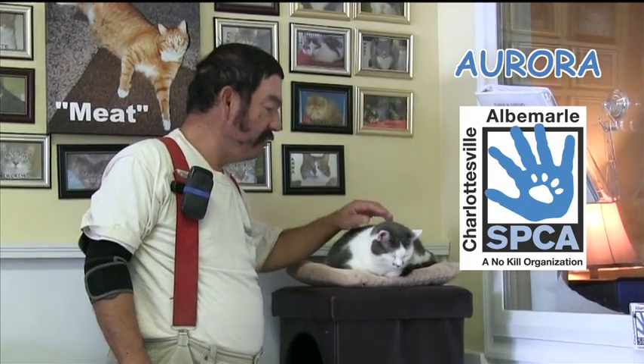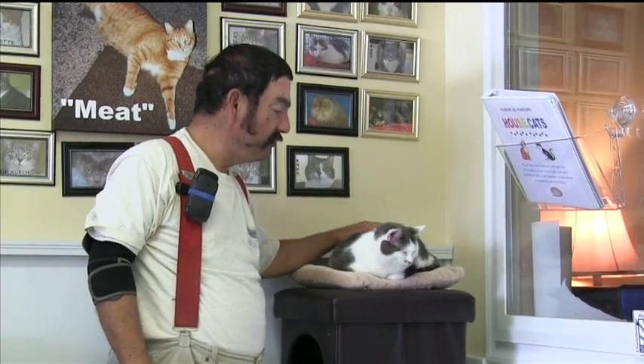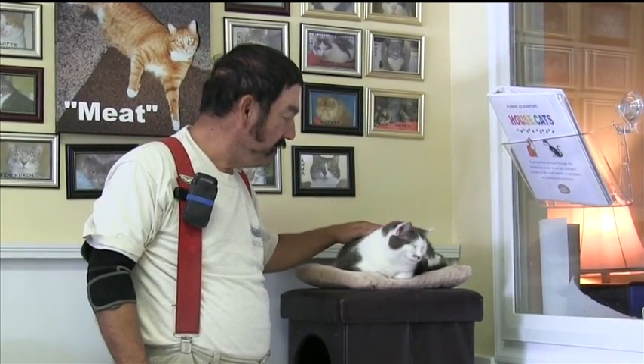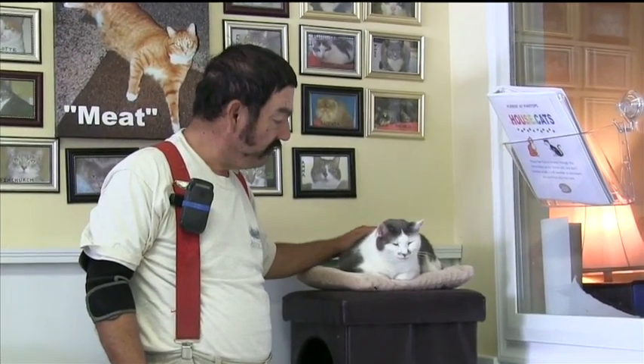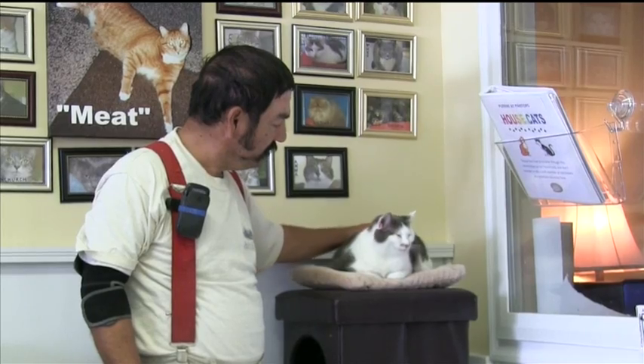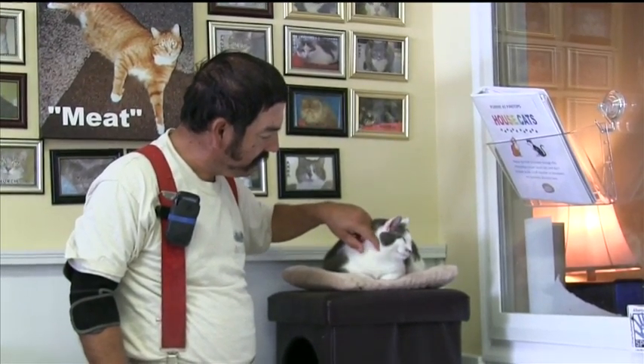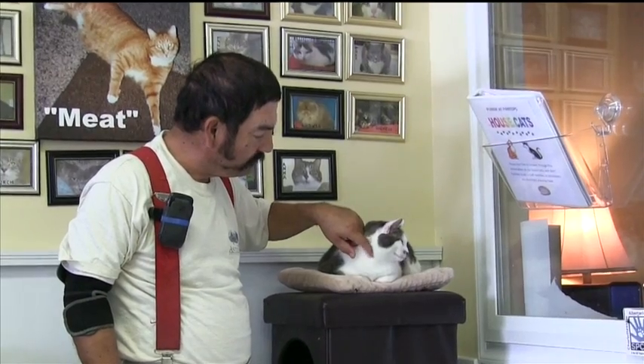Here we are at Purrin' at Pantops and this lovely little lady, her name is Aurora. She is a very sweet girl. She loves to be petted and brushed and she's very much a laid back girl. If she finds a nice comfortable spot, she's comfy. As you can see, she's just found her spot right here in the corner and she's just going to watch the world go by.